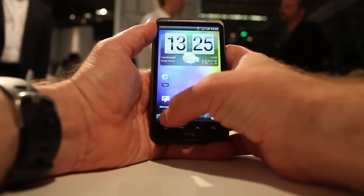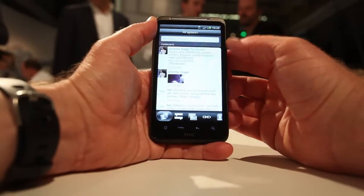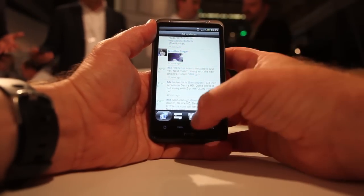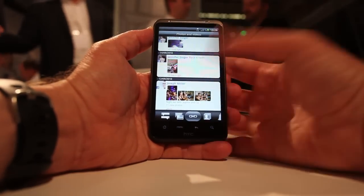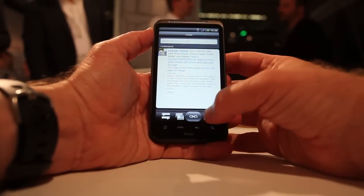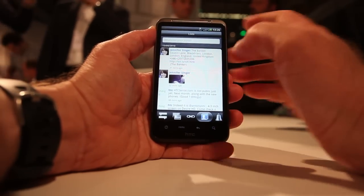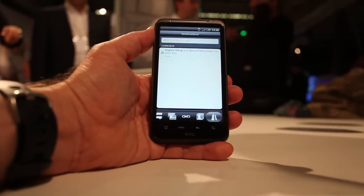HTC's Sense user interface also includes an application called FriendStream. This is basically a consolidated social networking tool. You can see Facebook and Twitter status updates here. You can switch between different views — here are the photos. If you want to see what links people are sending around, it shows that. You can create customized lists of specific people you want to follow — your A-list, your VIP list. And there's a section for notifications as well.